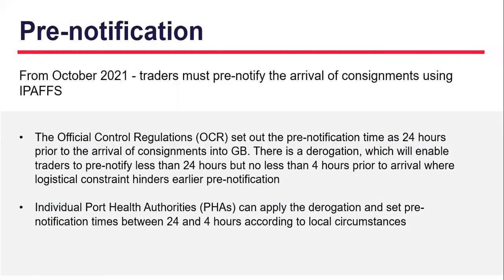Pre-notifying your goods: the retained official control regulations set the framework for border checks and pre-notification requirements. From October 2021, traders must pre-notify the arrival of consignments using IPAFS. Goods must be pre-notified 24 hours prior to the arrival at the point of entry. Where logistical constraints prevent pre-notification 24 hours in advance, a derogation can be applied allowing traders to pre-notify less than 24 hours but no less than 4 hours prior to arrival. Individual port health authorities can apply the derogation and set pre-notification times between 24 and 4 hours according to local circumstances.